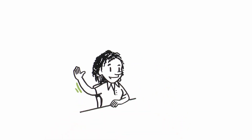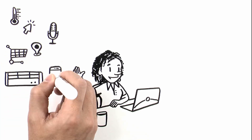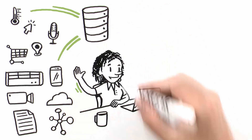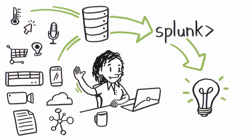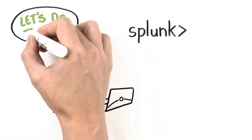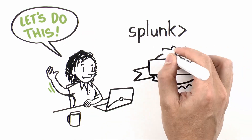Meet Jamie. Jamie has learned that machine data is everywhere, intersecting with our personal and professional lives to change them for the better. And that's why she loves Splunk, because it turns machine data into the answers she needs to do just that. But Jamie wants to dive even deeper to discover everything Splunk has to offer, so she's gearing up and getting Splunk certified.